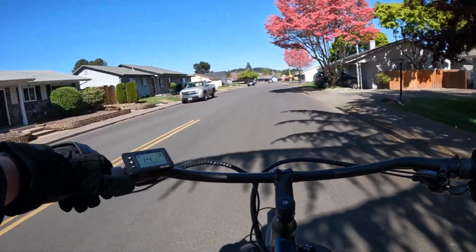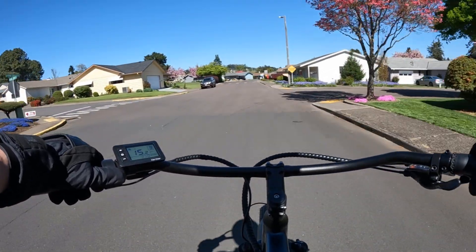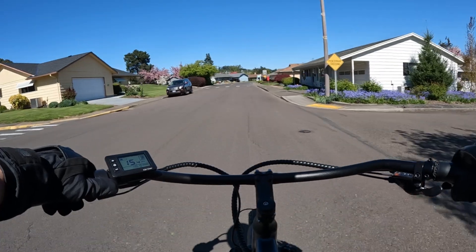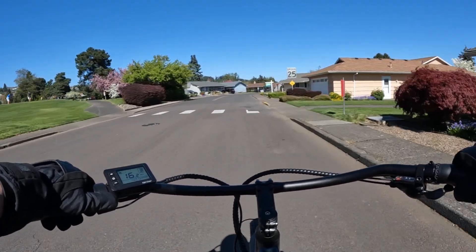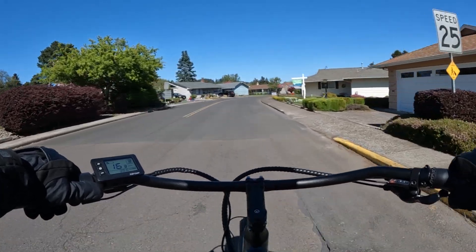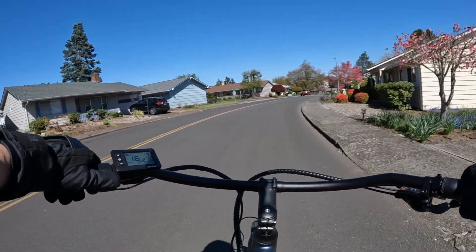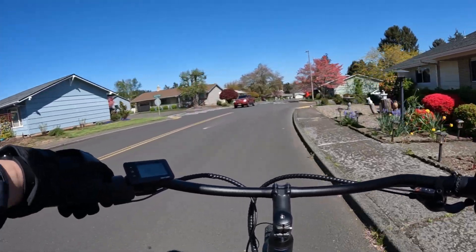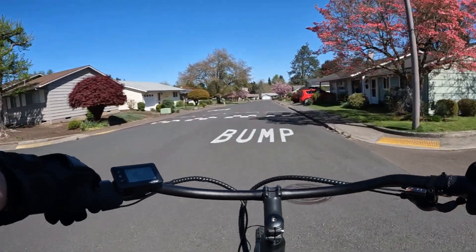There goes a friendly policeman. I don't have a mirror on the bike right now so I can't see if he's coming after us. I don't think he would be at 16 miles per hour, but the wind — I can certainly feel that as I'm riding into it.